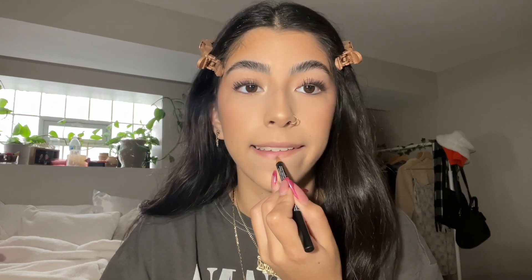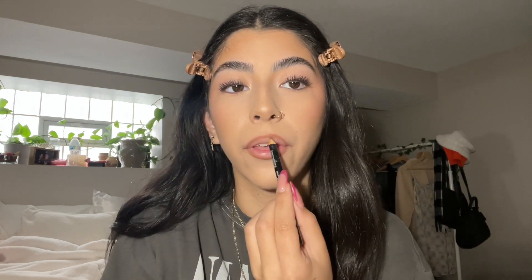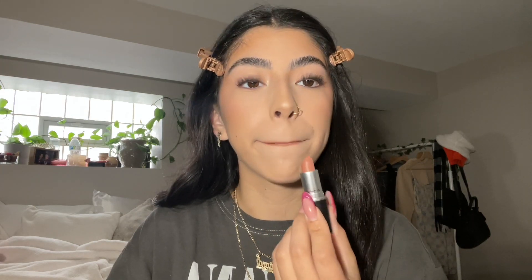For my lip products, it usually depends on the day. Some days are a tinted lip balm, other days are a whole lip combo. For the sake of this video, I'll share a lip combo. One of the lip liners I gravitate towards the most is the NYX lip liner in New Truffle — I will never get over this specific color. For lipstick, I'm going in with the shade Yash from MAC.